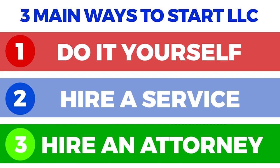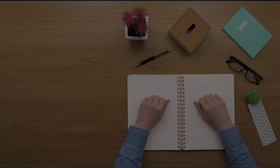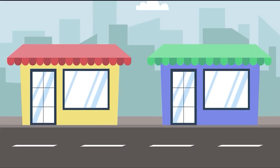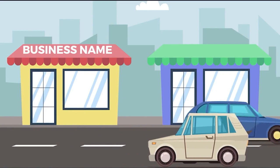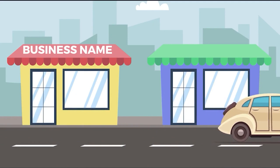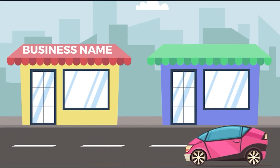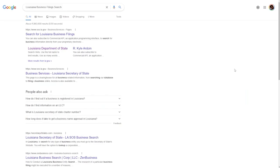Step 1: Name your business. Before anything else, you will need to think of the LLC's legal business name. Each LLC in Louisiana must have a distinct name that is not currently in use. You must include the terms 'limited liability company' or an abbreviation such as LLC. You cannot include phrases such as 'corporation' which would mislead people about your business organization.